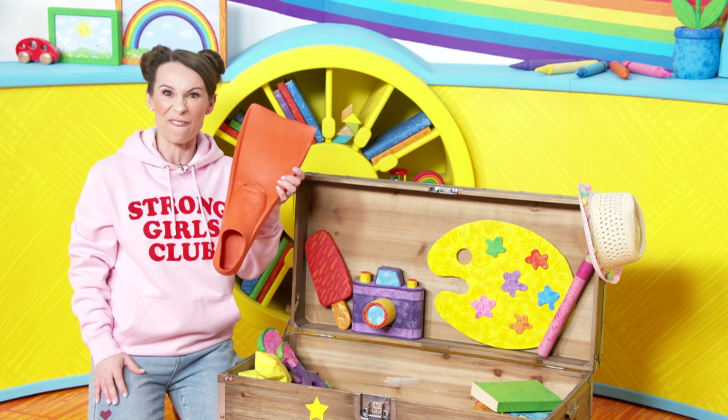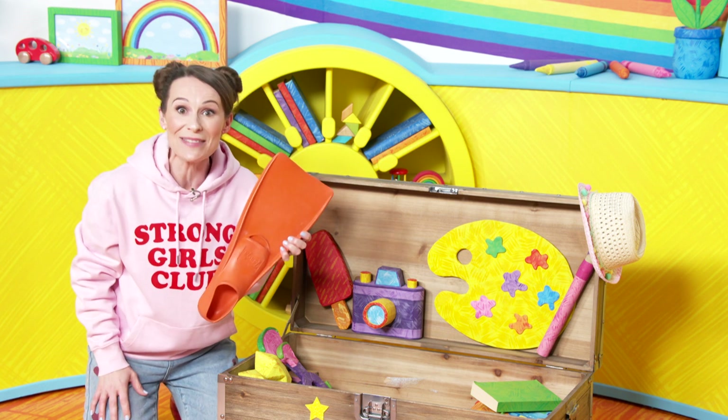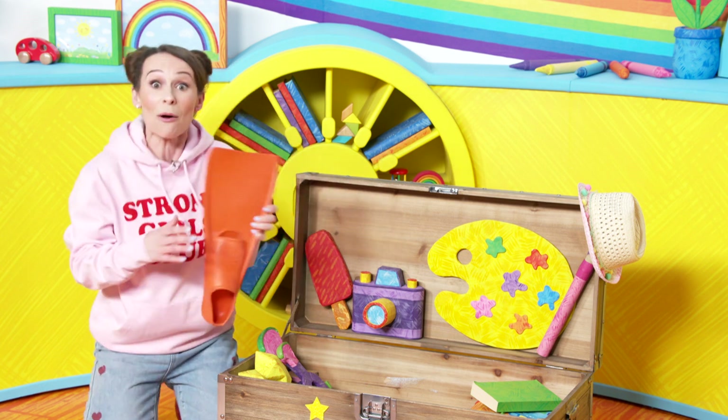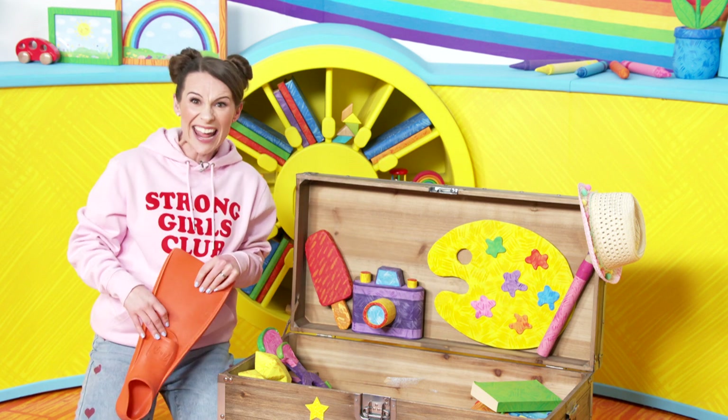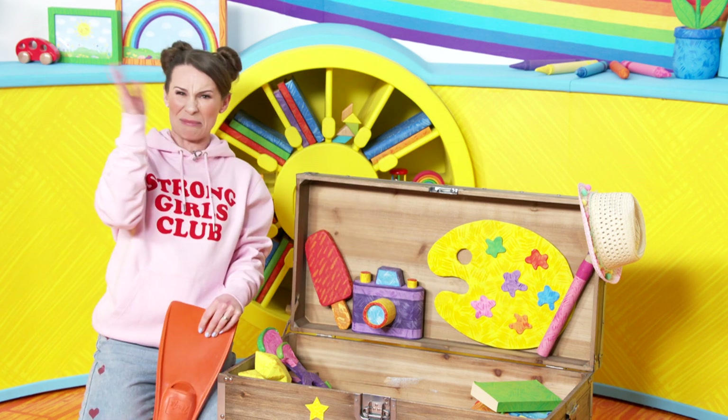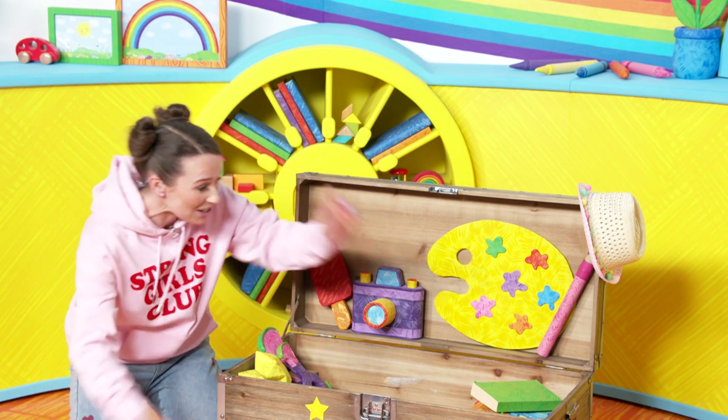So first thing is a flipper. Have you got something that you can put on your feet? Go and find it quickly. Maybe... oh, slippers - very good! Oh, a wellie - oh, very good! Oh, a smelly sock - put that away! Well done!